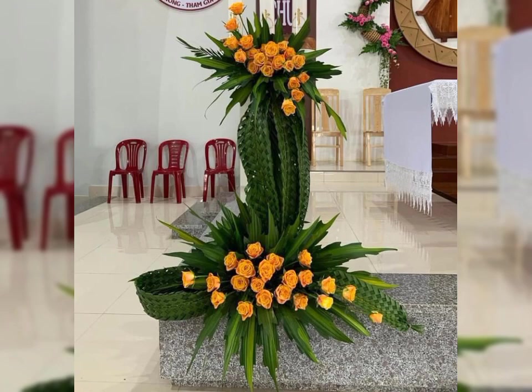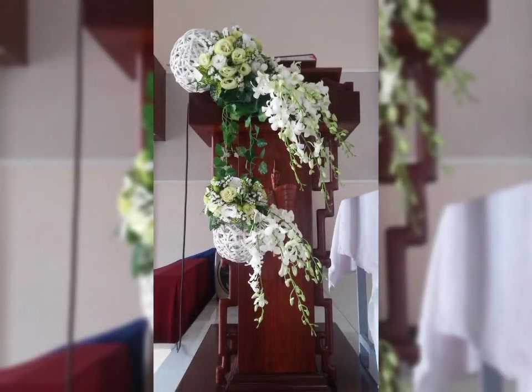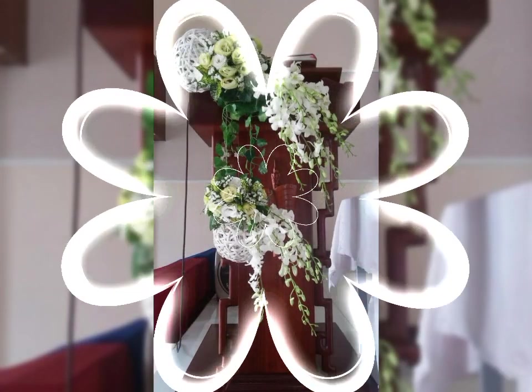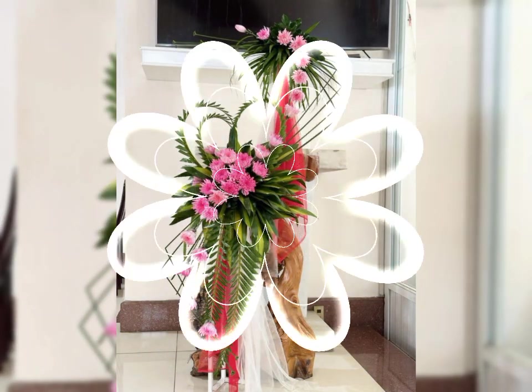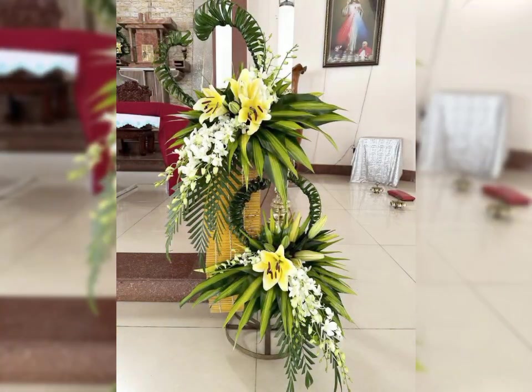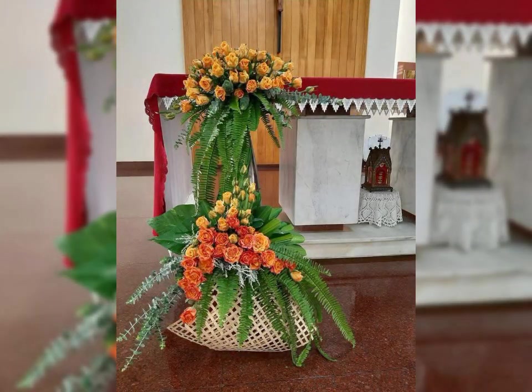Beautiful flower colors and flower shapes you will see in this video include red roses, pink roses, white roses, sunflower, tulip, lilies, wisteria, African daisy — most beautiful, gorgeous and stylish flowers.